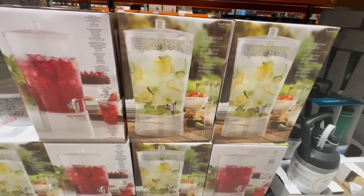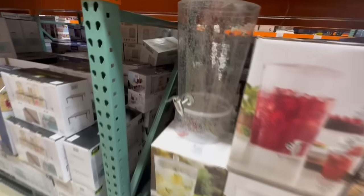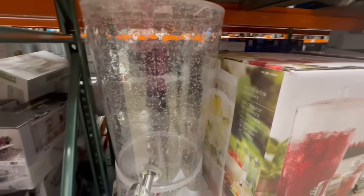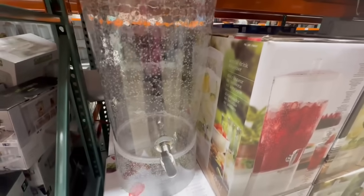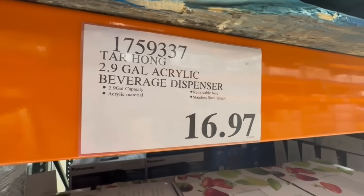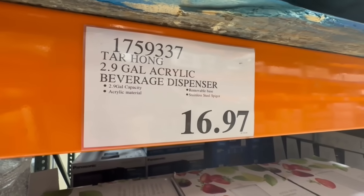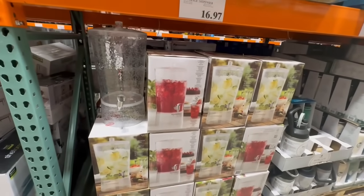I spotted this acrylic drink dispenser also down to a clearance price. If you guys remember, Costco brought out one of these, but the last one they brought out was made of glass. What do you guys prefer — the acrylic one or the glass one? This one is definitely more lightweight compared to the glass one, which was my only thing holding me back from buying the other one. I found this one going for $16.97, and it's barely starting to drop in price because normally it sells for $20.